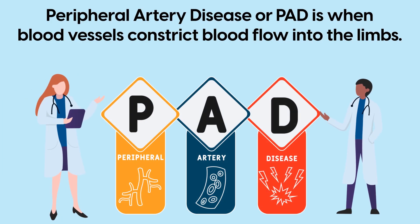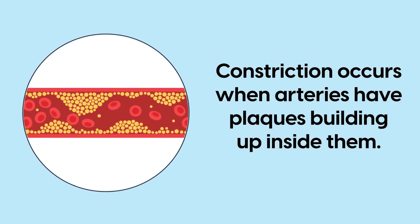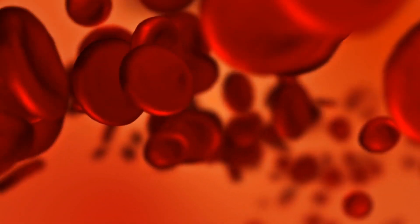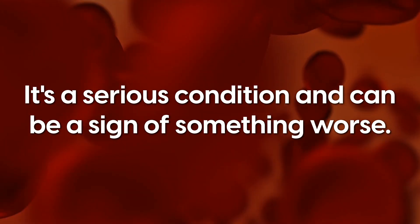Peripheral artery disease is when blood vessels constrict blood flow into the limbs. Constriction occurs when arteries have plaques building up inside them. This decreases the amount of blood flow to tissues and muscles. It's a serious condition and can be a sign of something worse.